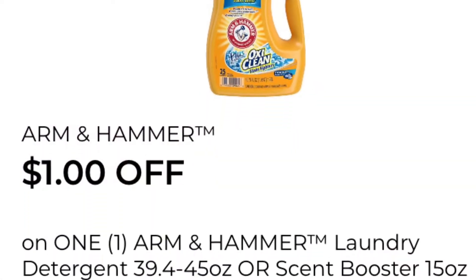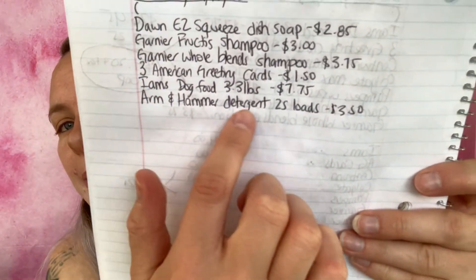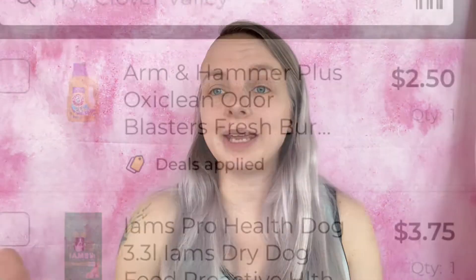The next coupon is a dollar off any one Arm & Hammer laundry detergent, scent boosters, power packs, or fabric softener sheets. What I'm going to be getting is the Arm & Hammer Plus OxiClean Odor Blasters Fresh Burst 25 loads at $3.50. Added to my paper list and in-app list. We are now at $10.97.